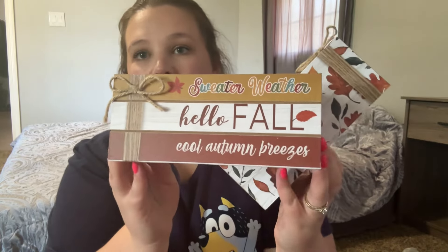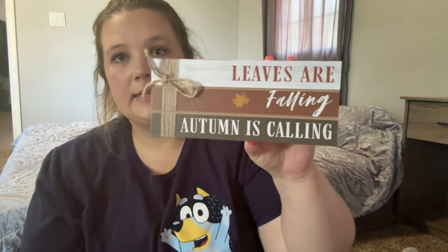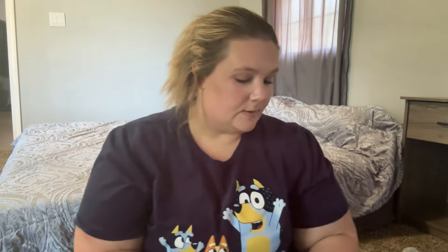I got two of these book stacks. One says 'Sweater Weather, Hello Fall, and Cool Autumn Breezes,' and the other says 'Leaves are Falling, Autumn is Calling.' I love these little book-stack-looking things — they're really cute. Here's what they look like stacked on top of each other.